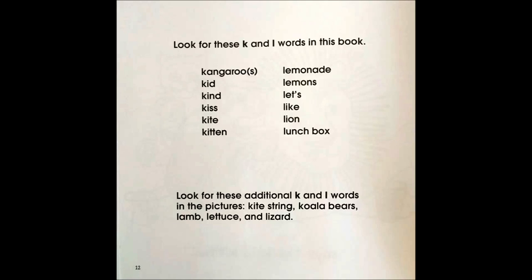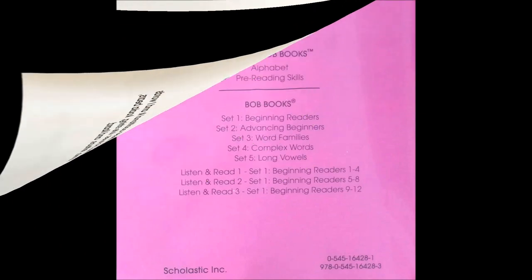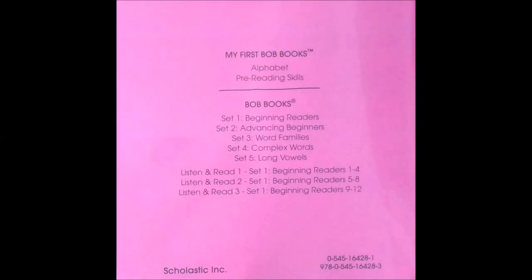Look for these additional K and L words in the pictures: kite string, koala bears, lamb, lettuce, and lizard. For more stories, please subscribe to our channel, Little Readers.